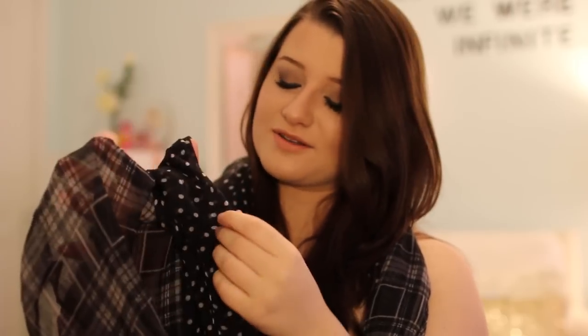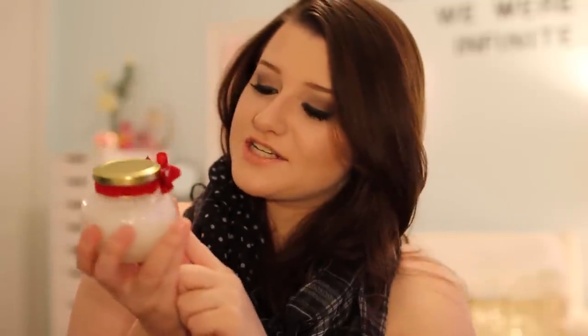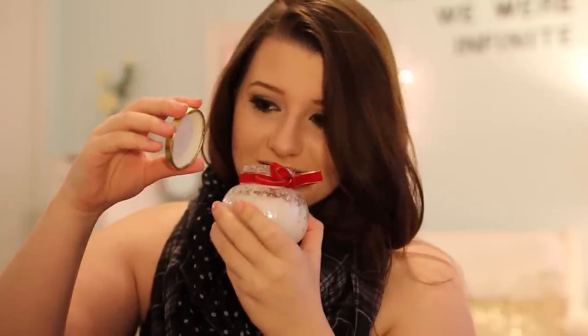She also got me this room spray in Merry Cookie. She knows that I love sweet, vanilla, sugary scents, and also knows that I can't have candles in my dorm room. She also got me this scarf — it's just super cute, the combination of plaid and polka dots. I think it's super cute, I love it. Lastly, she made me these hand scrubs, and they smell like peppermint, which is amazing. I actually dropped them on the floor right before I started filming.